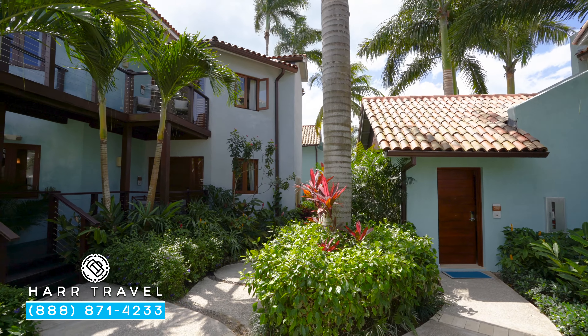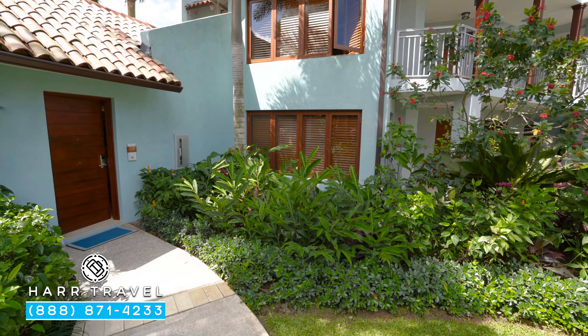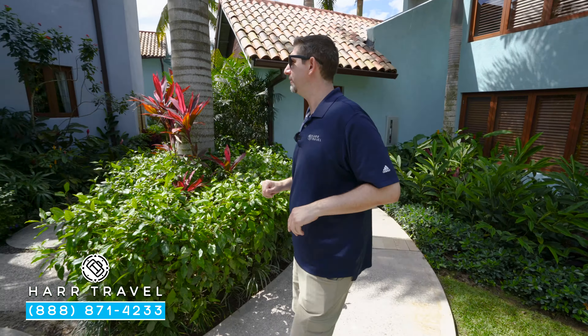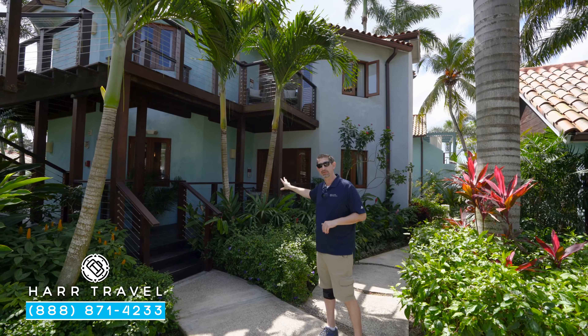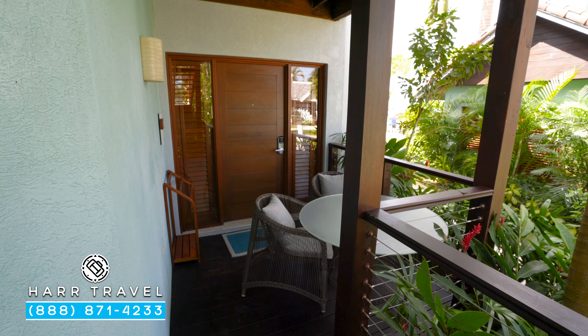Now we're just outside, and I wanted to show you the three different configurations. Just behind me is the honeymoon configuration — there's no separate outdoor space. Continuing along to the other side, up above you have your second story, and then down below you're going to have the walkout version. Keep in mind, they do have windows on the backside — that's where you're going to get your ocean views.